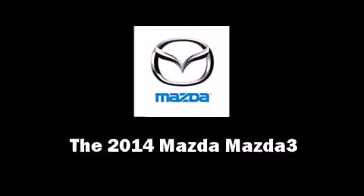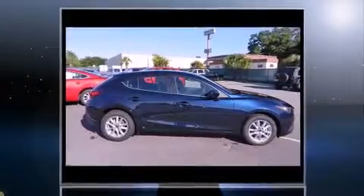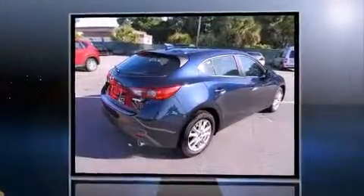Come test drive this 2014 Mazda Mazda 3. This four-door, five-passenger hatchback is ready to drive off the showroom floor.